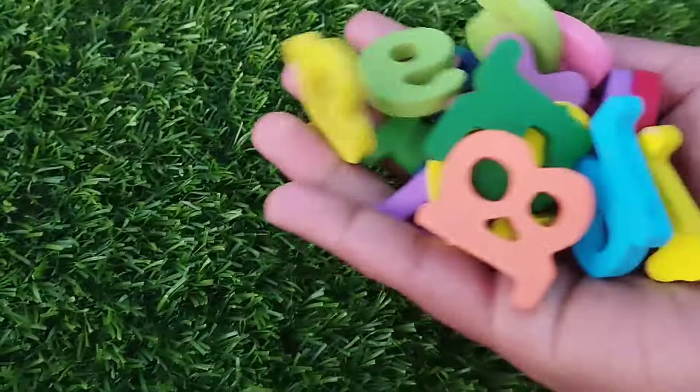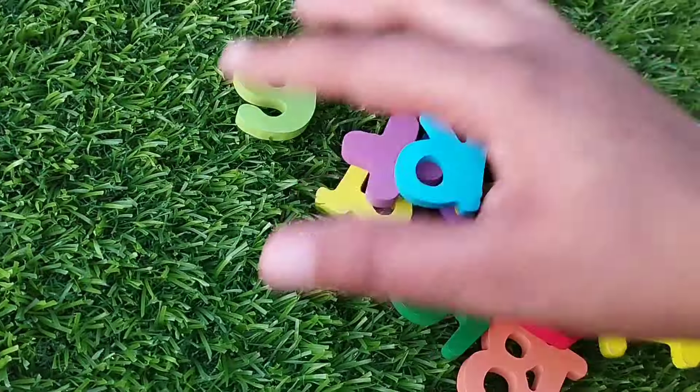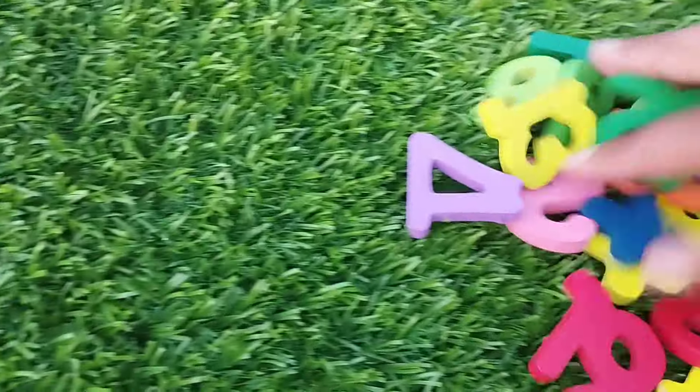Today we have a video: Number Blocks, 1 to 20.